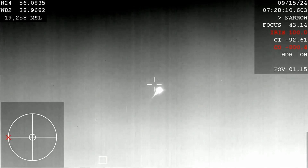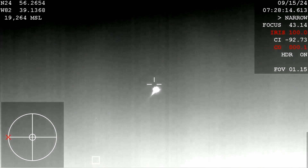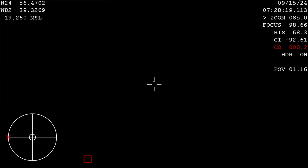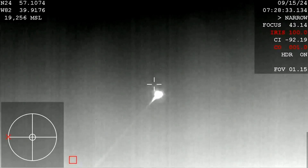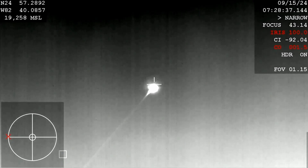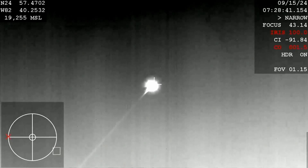This is the first ground view of the Dragon Capsule making its way back, entering the Earth's atmosphere. This thermal view in particular is really cool because you can see the trail behind it. That is so awesome. There are four humans inside of that capsule right now.